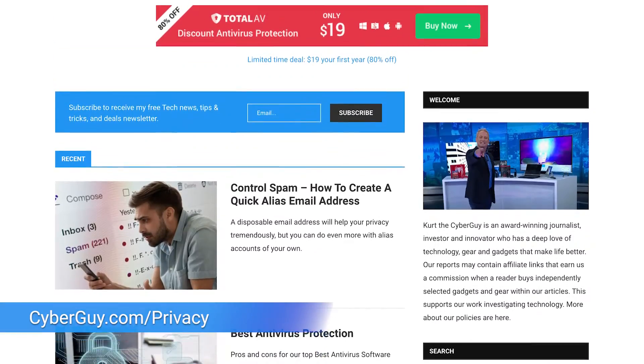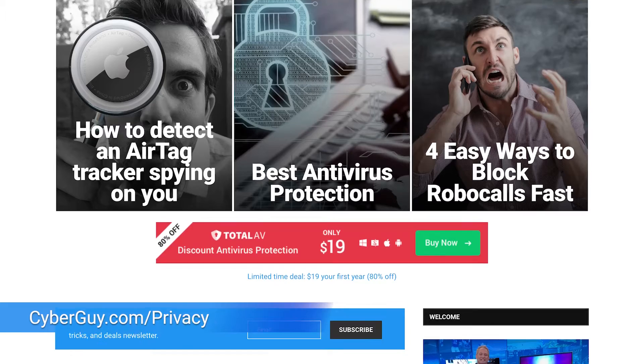It is so much easier than you may realize to find basic information about you or anyone you know online. I'm Kurt The Cyber Guy and I'm making it my mission to help you remove yourself from the internet to protect yourself from online attacks. Head to cyberguy.com/privacy for a lot more.